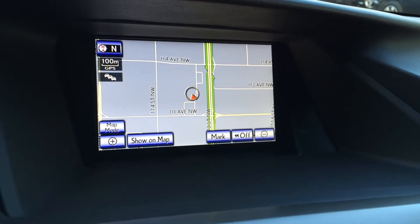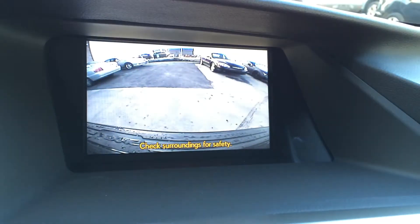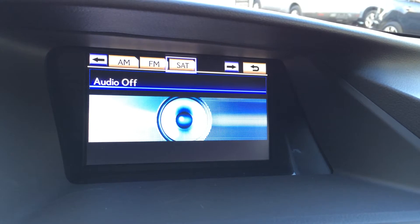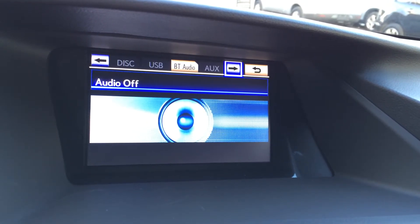The display screen houses your voice-activated navigation system. You have your backup camera, and the side mirrors auto-tilt down in reverse. You have XM real-time traffic capability and a 12-speaker Lexus premium audio system with AM, FM, HD radio, satellite, CD, DVD, USB auxiliary, and Bluetooth capabilities.